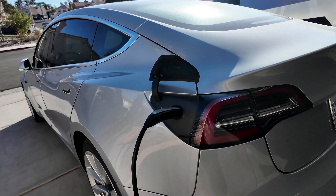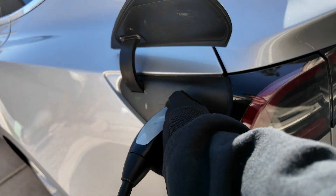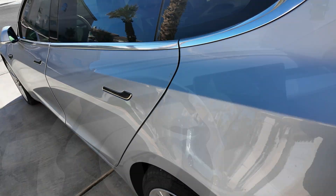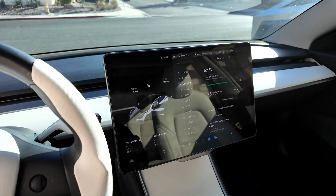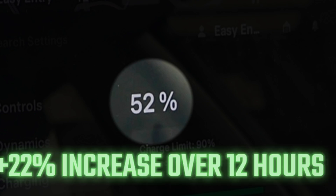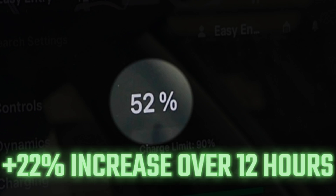Here we are the next day. Let's see what happened and what the official numbers turn out to be. As we hop inside Lucy, we are now at 52%. So that's a 22% increase over the 12 hours.